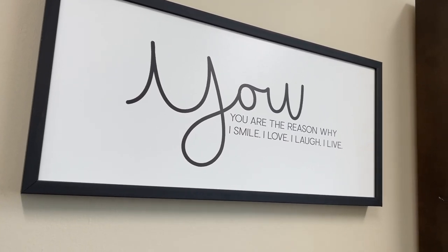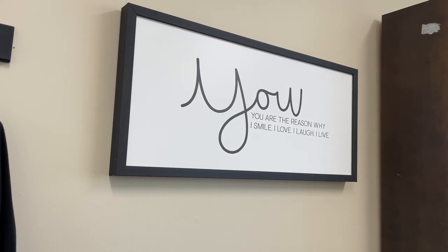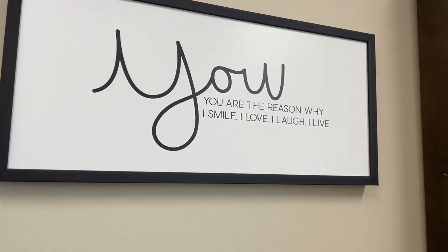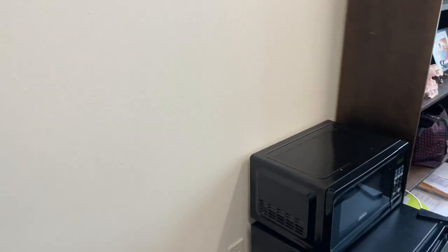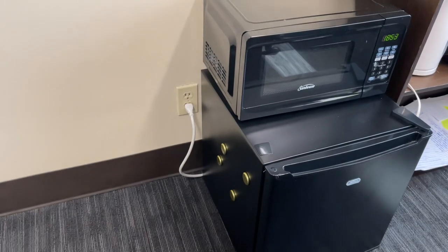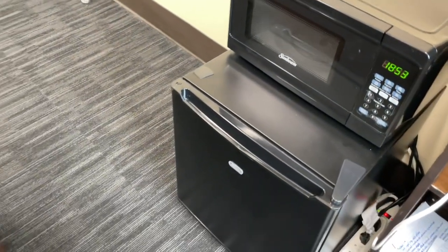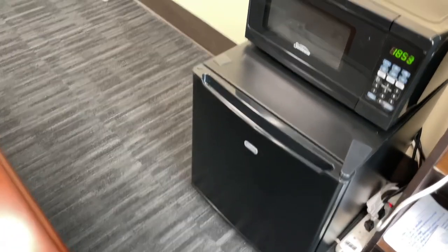Over here I have this picture I love — I wanted to place something on this wall to fill up some space. It says 'You are the reason why I smile, I love, I laugh, I live.' I thought it was something nice and cute for the office. Right down here I just have a mini fridge and a microwave — not too much, just to be able to microwave my lunches and keep some drinks and food for the day.